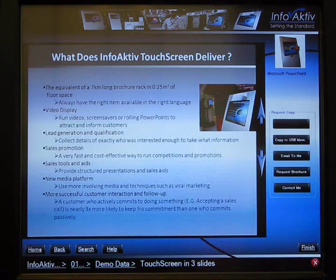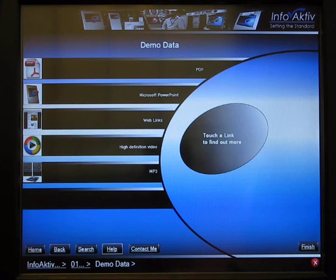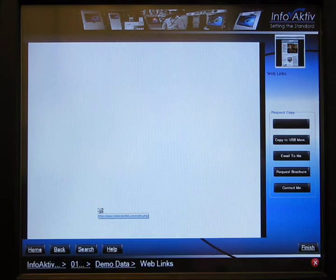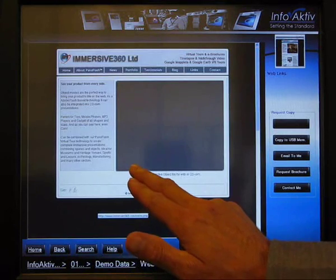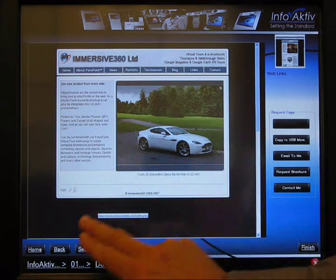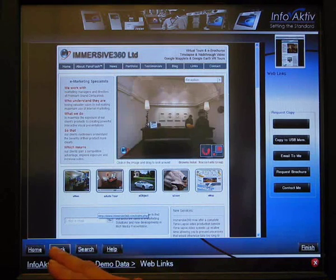The viewer can take information in whatever format they want. We can even, if you have very good content on your website, link in a secure way back to your own website where that content can be viewed without the need to repurpose it. Here's a good example of somebody who's got excellent three-dimensional graphics which take full advantage of the touchscreen to view them, hosted within that window.